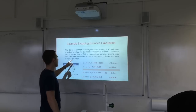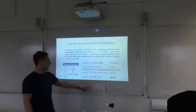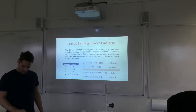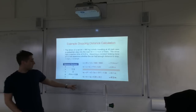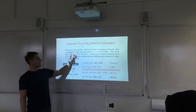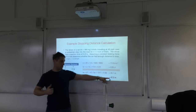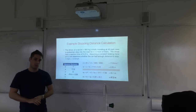Don't just state the number — the question asked whether the car had enough distance to stop. The answer is yes: they stopped with about 2.8 metres to spare before reaching the pedestrian, since 47.2 m is less than the 50 m available.